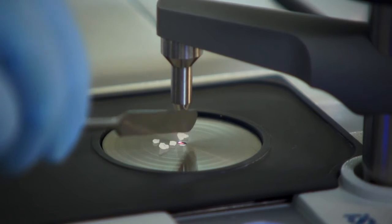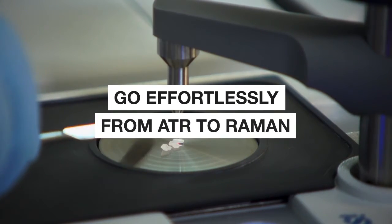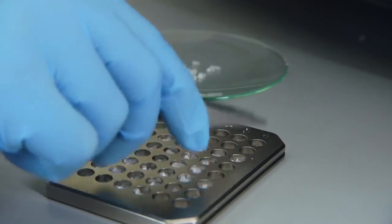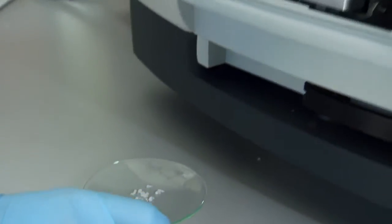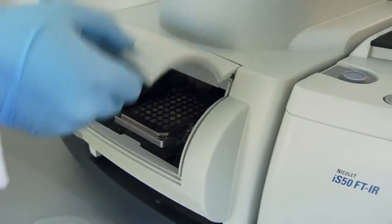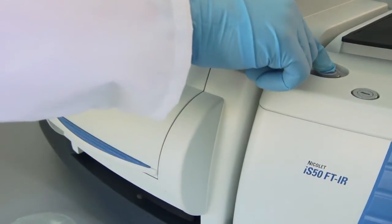So you can go effortlessly from ATR to Raman without reconfiguring the optics or waiting for the spectrometer to stabilize. Raman is ideal for analyzing various crystal forms, drugs and tablets, and screening applications. Just press the touchpoint and go.